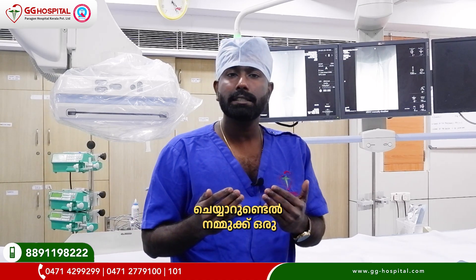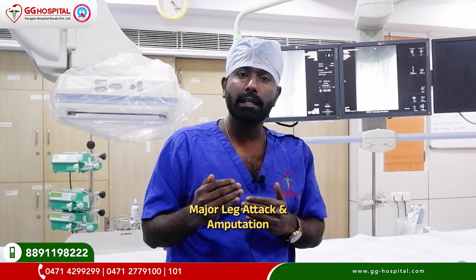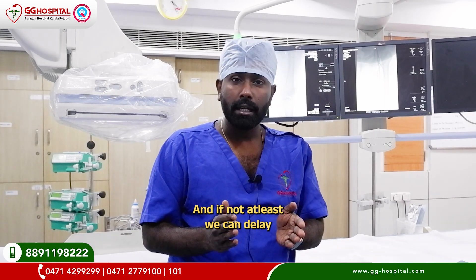With lifestyle changes and the right medicines, major leg attack and amputation can definitely be prevented. And if not fully prevented, at least we can delay it to a manageable stage.